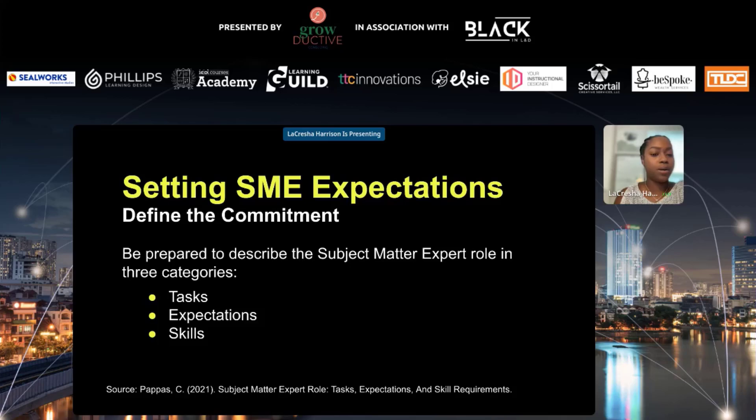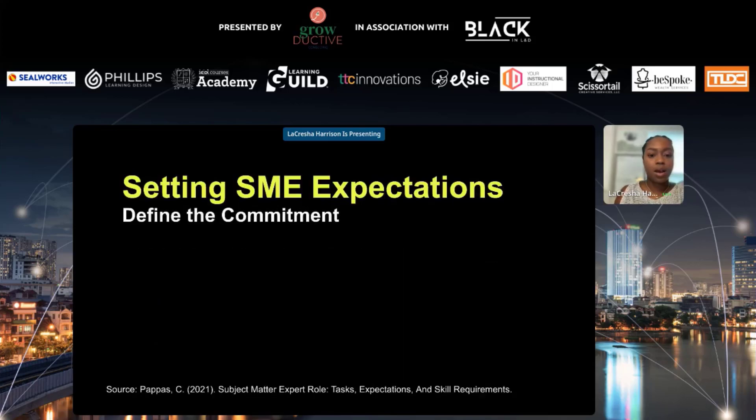What should we do to set SME expectations? Of course, we want to define the commitment. Previously we showed where they might be involved, but what does that actually entail? We want them to be prepared, and you do that by describing their role in three categories: tasks, expectations, and skills. This goes back to the design process — what is needed for a SME review? What skillset do they need to bring to the table?